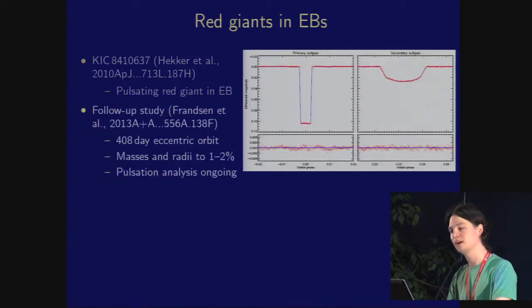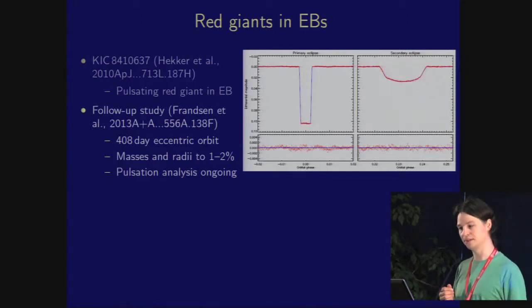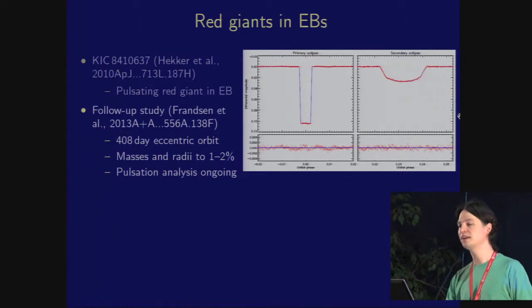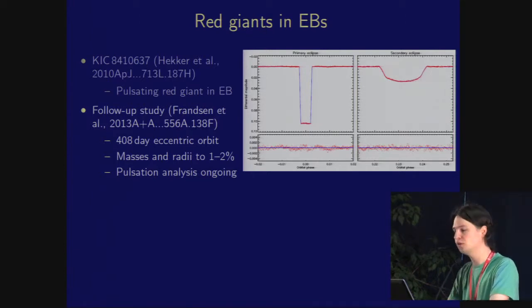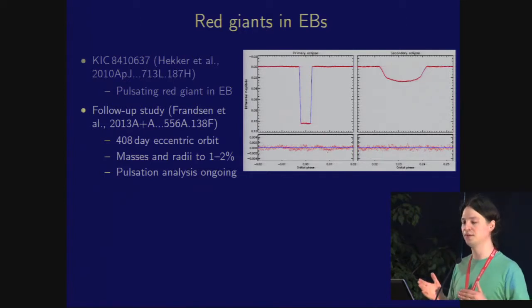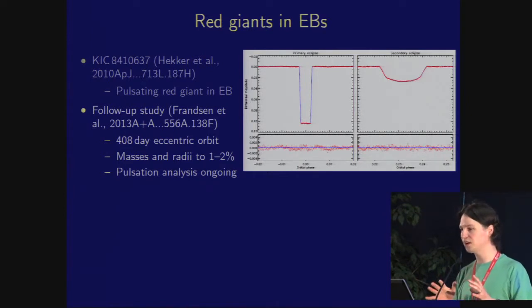Søren Frandsen has indeed followed this up. Kepler has continued to observe this object, and we now have three primary and three secondary eclipses. You can see the primary eclipse is quite a lot deeper than the secondary, but the secondary is a lot longer — an indicator that the orbit is quite eccentric. In fact the secondary eclipse lasts seven or eight days, in a 400-day period orbit. We got ground-based spectroscopy, measured the masses and radii, and we're currently investigating whether the stochastic oscillations give masses and radii consistent with those from the eclipses. Current suggestions are that we don't quite agree, but work is ongoing.